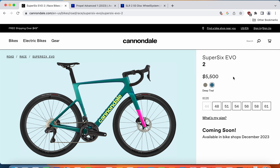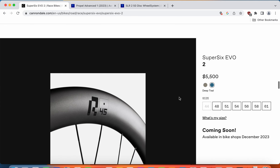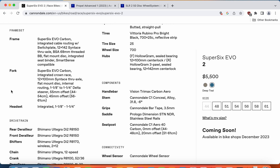Now let's look at the specifications and see what you're getting for your hard-earned money. Starting with the frame and fork: the Cannondale Super 6 Evo has a carbon fiber Evo carbon frame, ready for internal cable routing, flat mount disc brakes, and a classical BSA threaded 68-millimeter bottom bracket.